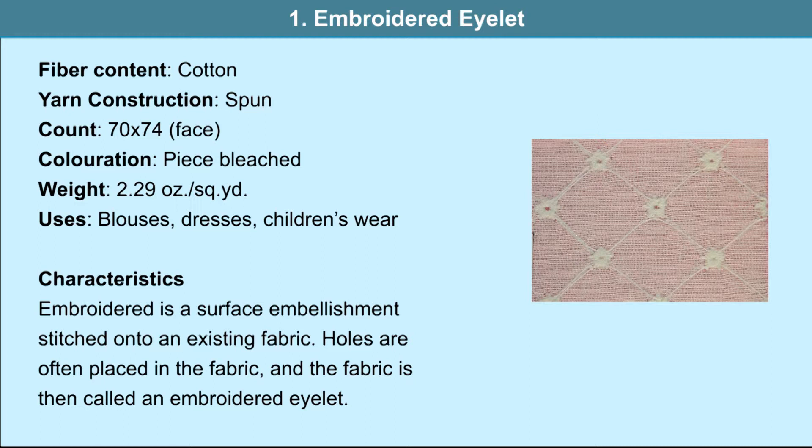This is the embroidered eyelet. It uses a spun cotton yarn. The particulars of the fabric are 70 by 74. It is a piece-bleached fabric. The weight of the fabric is 2.29 ounces per square yard. It is used in blouses, dresses and children's wear.